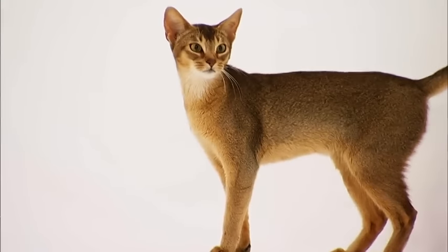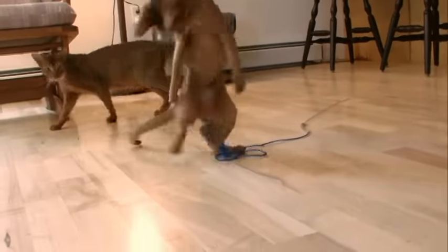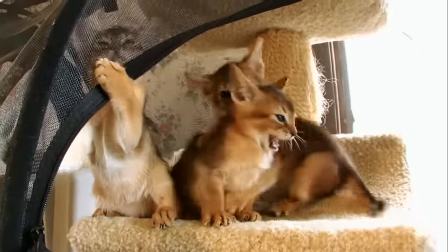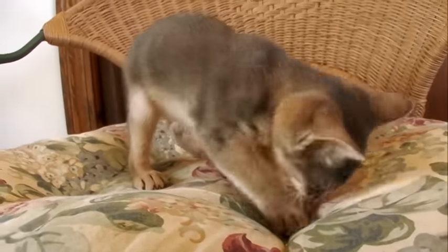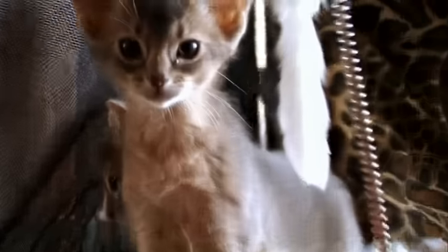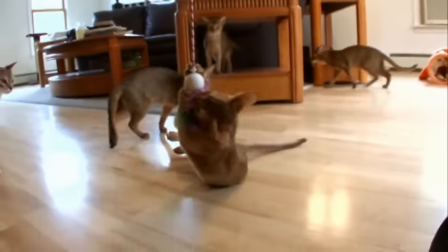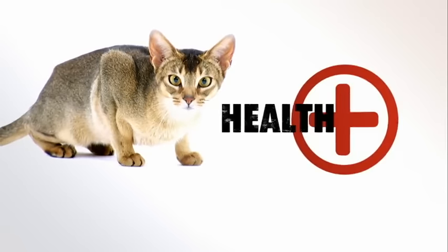Notorious for their antics, the Abyssinian is often called the clown of the cat kingdom. An Abyssinian is probably going to be very skilled at finding something to get into — pulling down a roll of toilet paper or otherwise messing up your house — but having a lot of fun while doing it. They're definitely for people who like to take a little bit of a walk on the wild side.